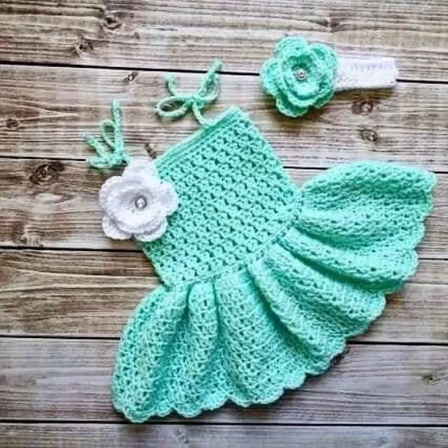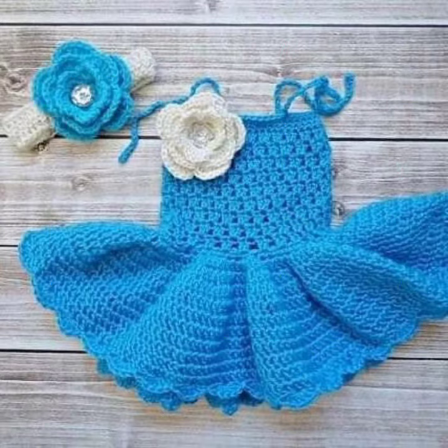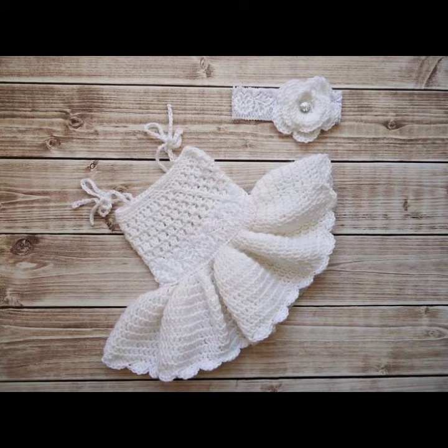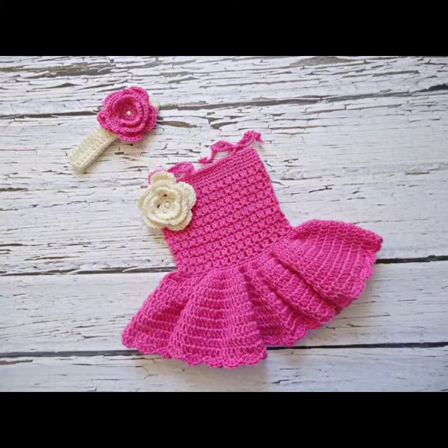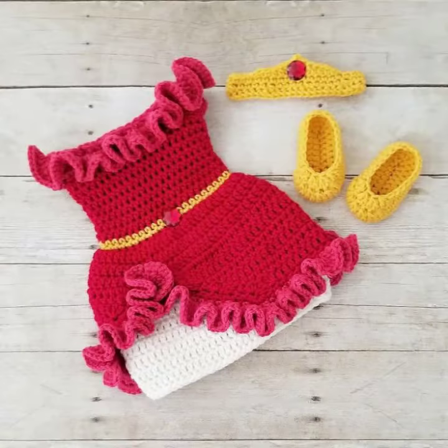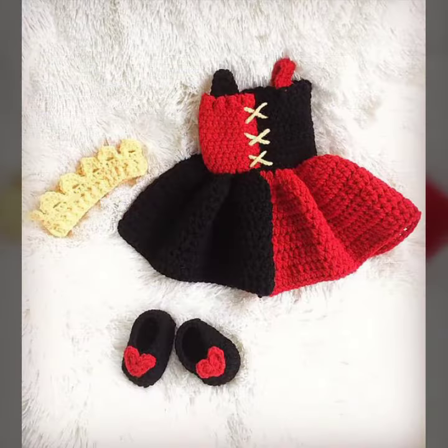Hello friends, welcome back to my channel. Today I will talk about a more stylish and gorgeous collection of the most wearing and most demanding baby collection — baby crochet frog designs. Different designs, different ideas, different color combinations and contrasts for you. So friends, how are you? I'm fine. I hope you are enjoying the best condition of health. I am back again with the most stylish, most demanding collection of baby crochet frog design.